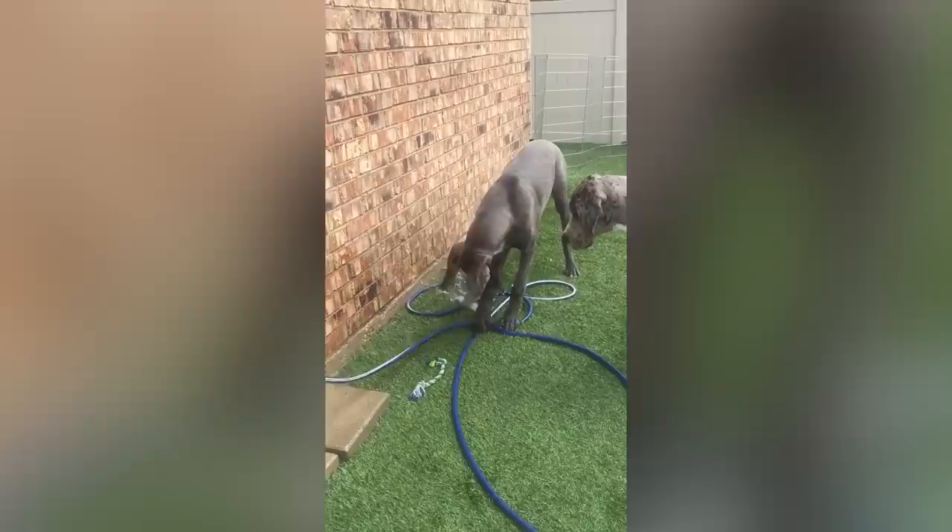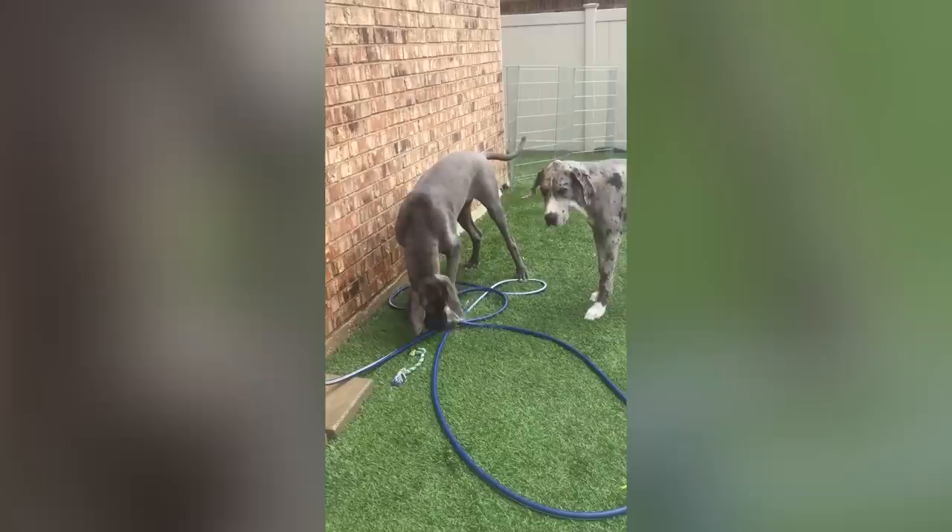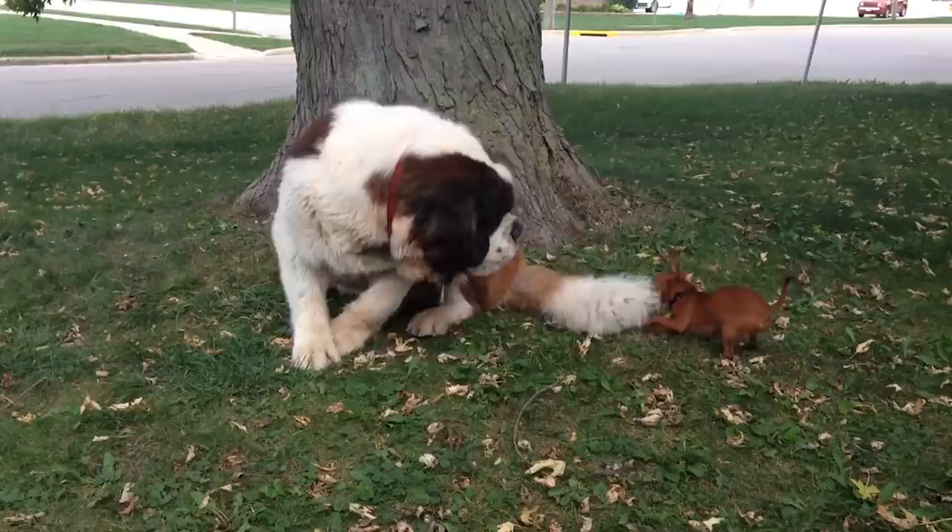The Great Dane's coat is glossy, short, and dense, and comes in a variety of color patterns, including brindle, fawn, blue, black, harlequin, and mantle.